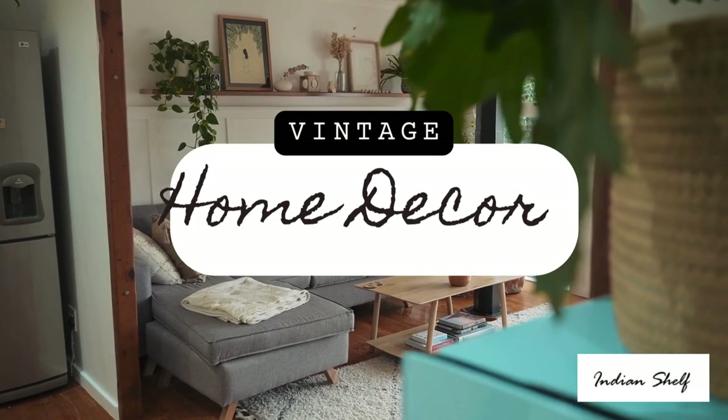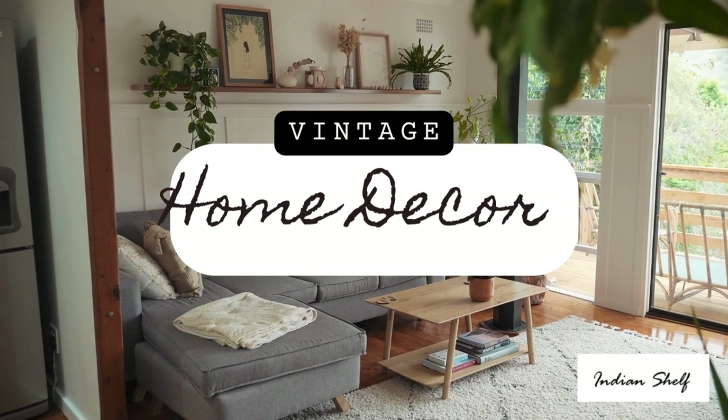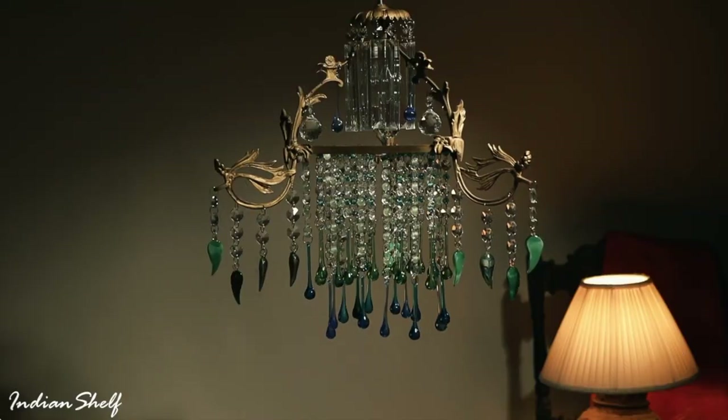Hello everyone, welcome to Indian Shelf. Today we are showcasing some of our vintage home decor products. Check the description for all the links.